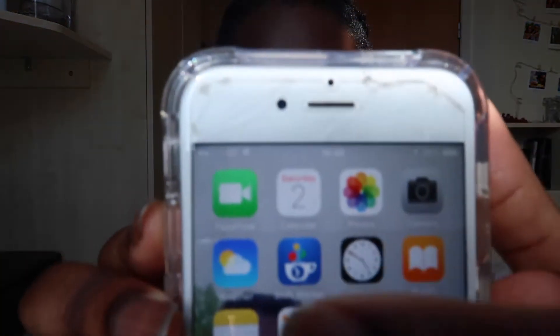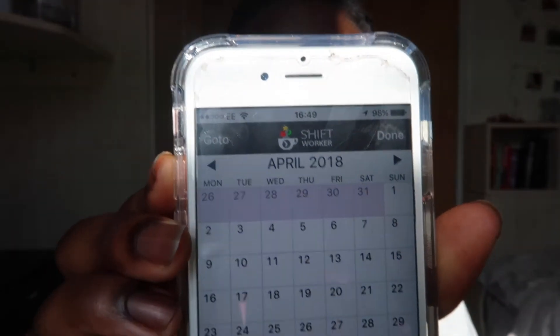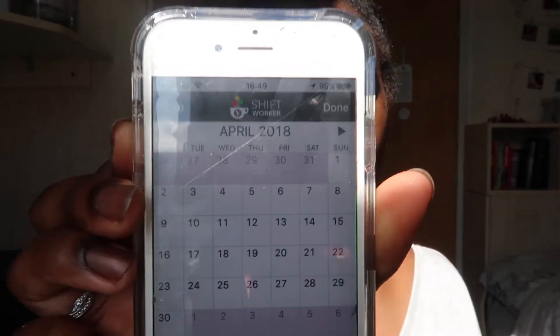And just recently I also downloaded this cool app, which I think was Midwifery and Mothers who talked about. It's called Shift Worker. It is $1.99, which is okay, but it's a cool app and I like it. So this is basically what it looks like — that one right there. If I click on it, Shift Worker. I put it on April just because I'm going to show you a mock planner because I don't like to tell you guys when I'm working.